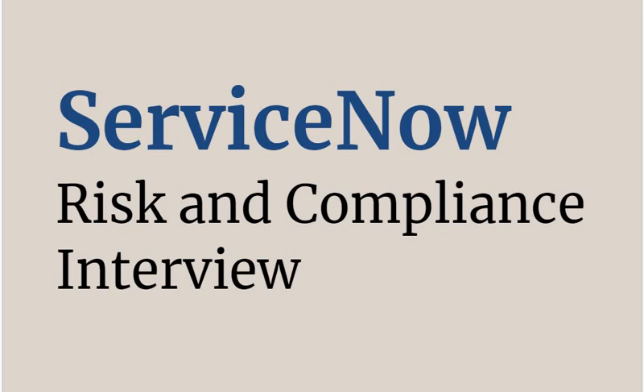Today we are discussing interview questions for ServiceNow Risk and Compliance. You can download the complete list of interview based questions from the link provided in the description.